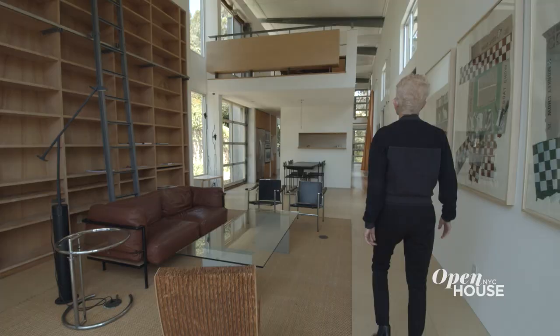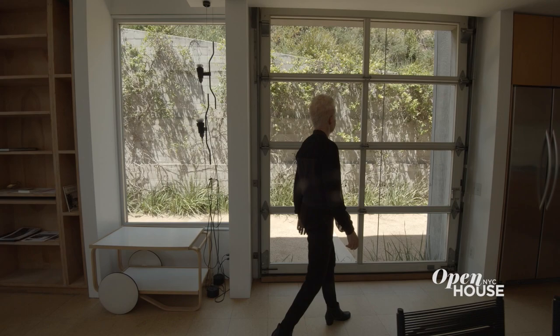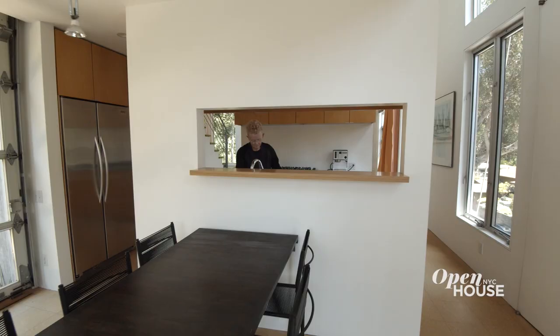Continuing our tradition of large openings open to the outside, in the dining room we put in an overhead garage door. Continuing beyond is the kitchen, but it's still not fully separated because of a pass-through.